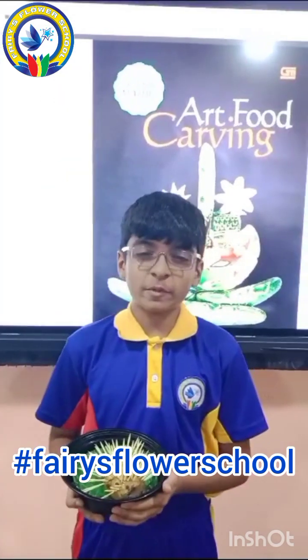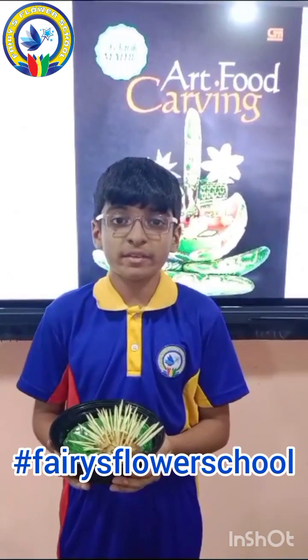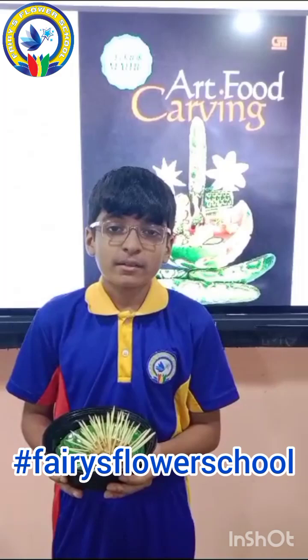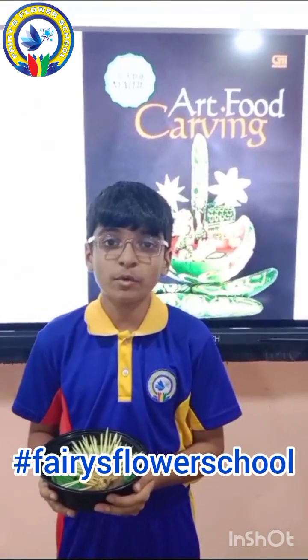My name is Kim B. I am from 7th grade. I am telling you about a porcupine, also known as a food drop. This porcupine is made from potato. It is rich in vitamin C. It helps in the working of the heart, muscles and nervous system. It is a good source of fiber, carbohydrates and protein.